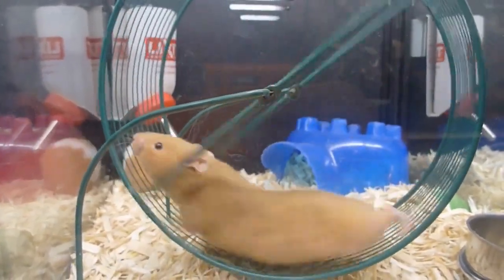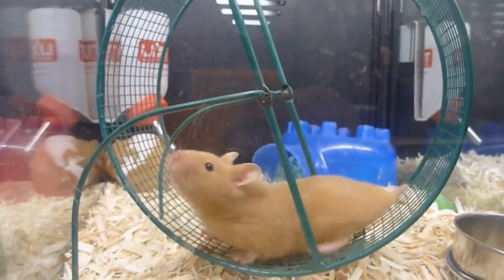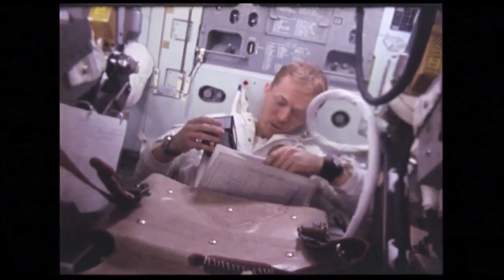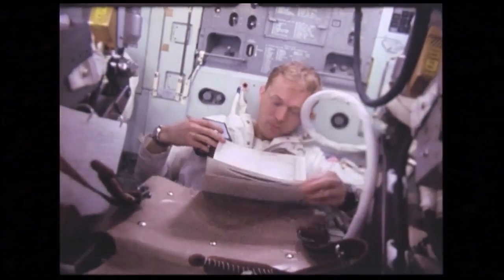Myostatin is a growth factor that normally limits muscle growth in mice and humans. The study could point to strategies for combating muscle loss during extended periods in zero gravity, which is an occupational hazard for astronauts.